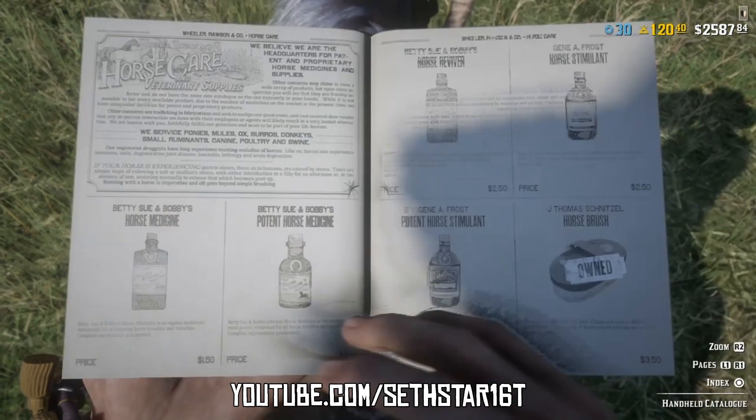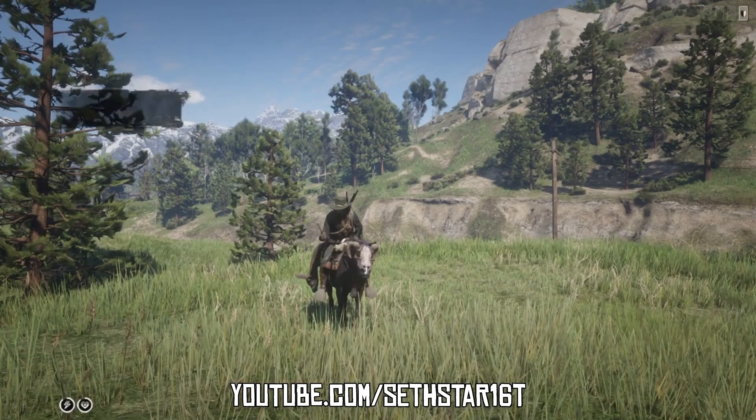Number five: Horse Tonics Used. Handcrafted, purchased from the catalog, or looted — you've got to use two, so burn up your cheap stuff.